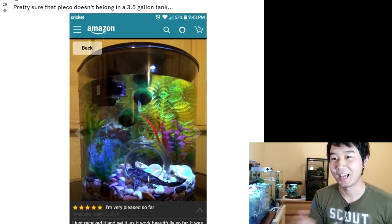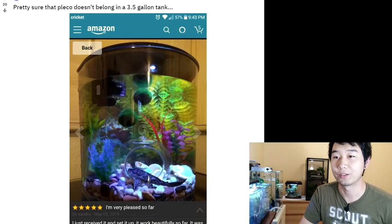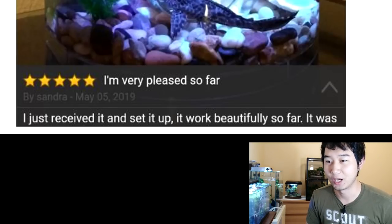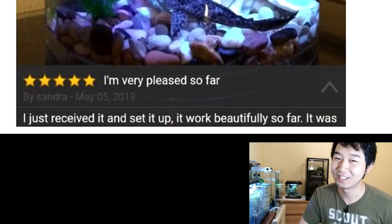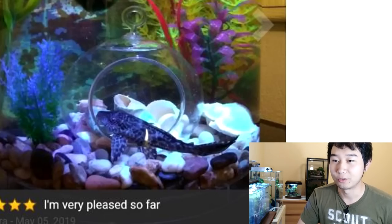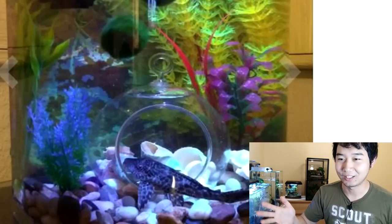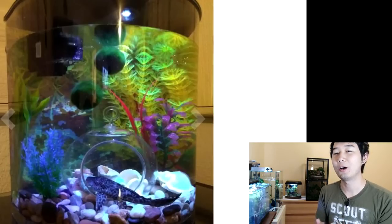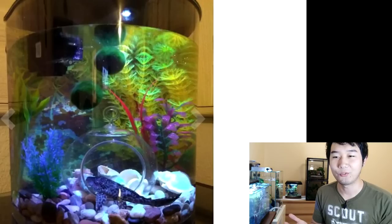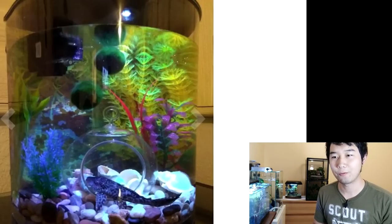Pretty sure that Pleco doesn't belong in a 3.5 gallon tank. I saw a comment saying they had a Pleco the same size as this tank — I like the hyperbole, it creates the effect that this tank is way too small. There's a review for this product where the guy says 'I'm very pleased so far, I just received it and set it up, it worked beautifully' — so probably didn't cycle the tank. If you like a Pleco enough to make it your only fish, why wouldn't you just Google Pleco care? That's not even a bristlenose — I don't even think that's a dwarf Pleco. It could be a siltfin, but it might be a common.